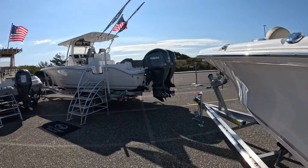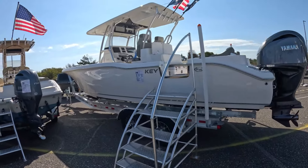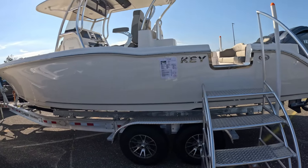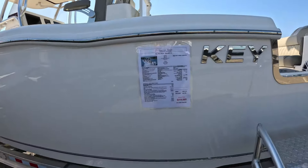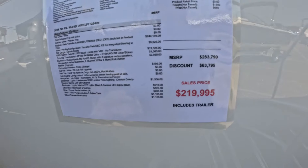Hope you guys enjoy this video. As always, if you like these videos, hit that like button. If you're not already a subscriber and you like content like this, please consider subscribing, and we will start the festivities off with the Defiant Admiral 270, built in the great state of Washington.